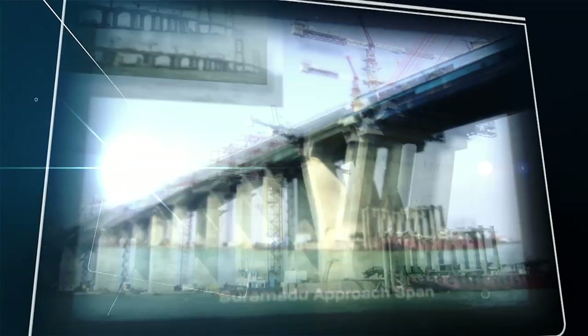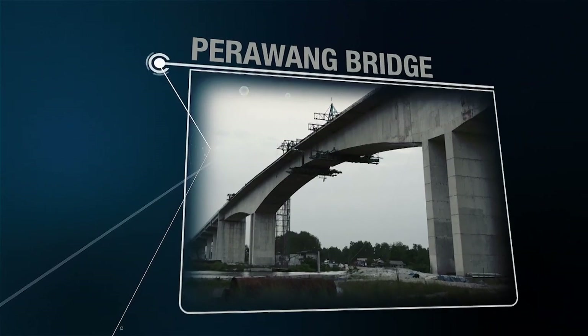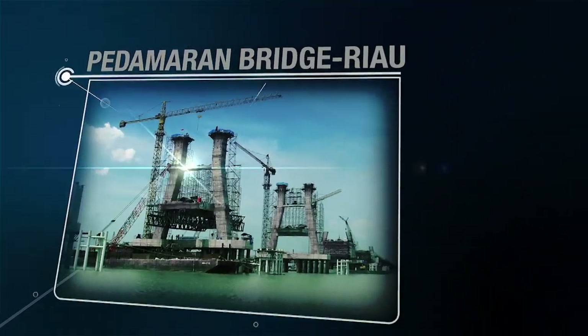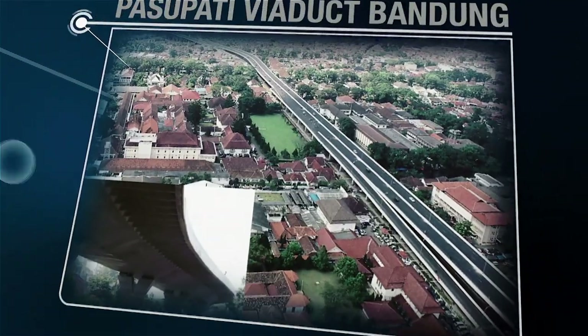Other notable projects include the Suramadu Bridge, the Jabodetabek railway, Perawang Bridge, Pedamaran Bridge in Riau, the Siak stay-cable bridge, and the Pasupati Bridge.